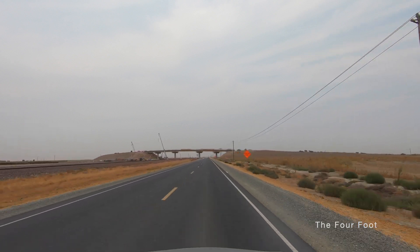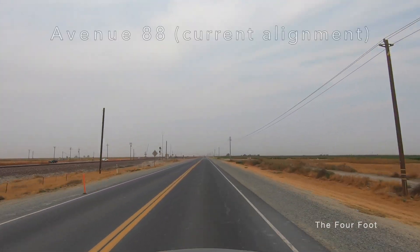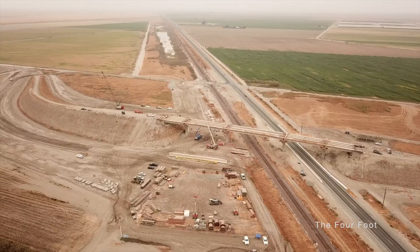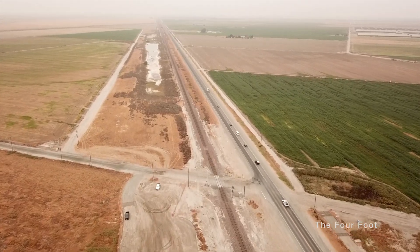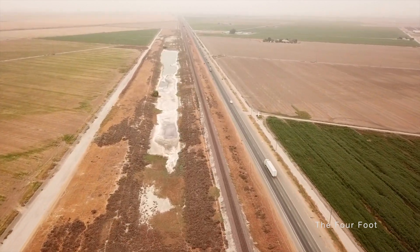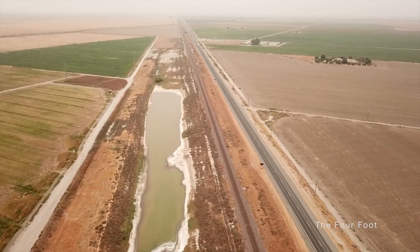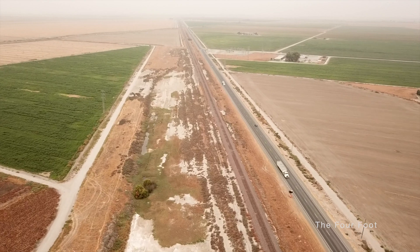And here's what it looks like from the highway — Highway 43, BNSF, and the high-speed rail tracks.